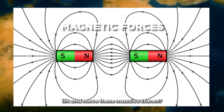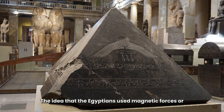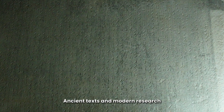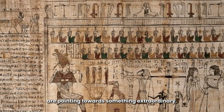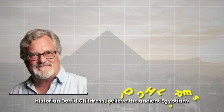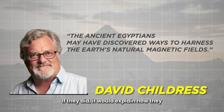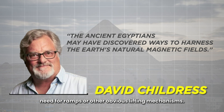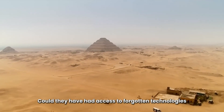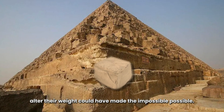Could magnetic forces have been used to lift and move these massive stones? One of the more controversial theories is the idea that the Egyptians used magnetic forces or even anti-gravity technology to assist with construction. Sounds like science fiction, but ancient texts and modern research are pointing towards something extraordinary. Magnetic materials were likely part of the stones used in construction. Some researchers, like author and historian David Childress, believe the ancient Egyptians may have discovered ways to harness the Earth's natural magnetic fields — which would explain how they could move and lift massive stones without the need for ramps or other obvious lifting mechanisms. Could ancient Egypt have been far more advanced than we realize, with access to forgotten technologies that modern science is just starting to rediscover? The use of magnets to levitate blocks or even alter their weight could have made the impossible possible.